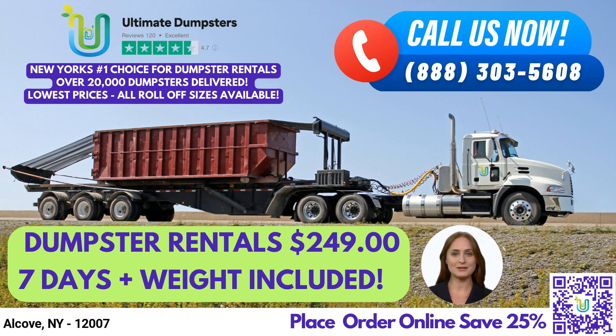The 30-yard dumpster measures 22 feet long, 8 feet wide, and 6 feet tall, and is suitable for larger construction projects and commercial cleanups. Our 40-yard dumpster measures 22 feet long, 8 feet wide, and 8 feet tall, and is perfect for large commercial cleanups, industrial waste removal, and construction debris.